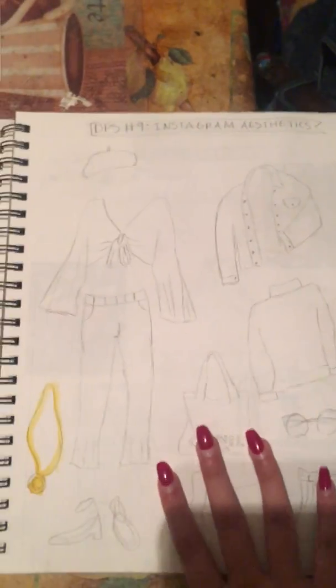For my ninth DPS, the aesthetic I did was the minimal aesthetic, which is a lot of like neutral colors like tans and whites and a bunch of denim. All the pictures have the same color palette. This is probably one of my favorites because everything looks really clean and simple. These are some of the sketches I did for outfits — there are a lot of tote bags and whites. I didn't paint them because it would bleed through, but you get the gist — it's going to be a lot of these colors.